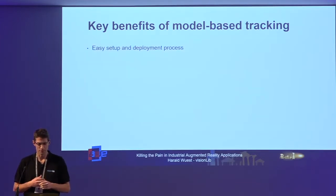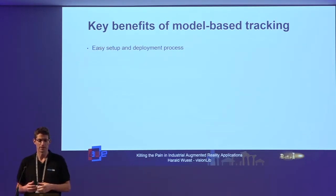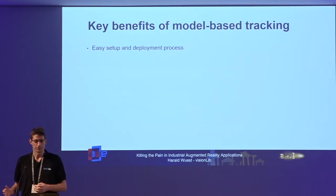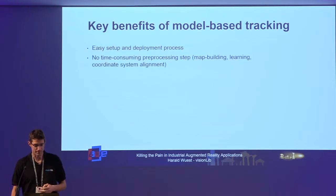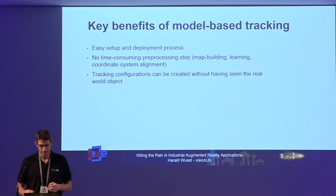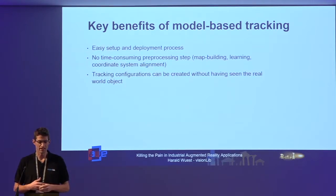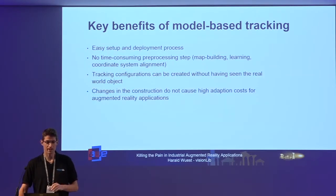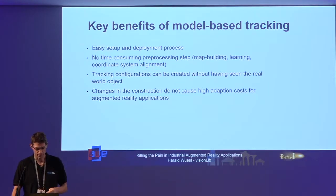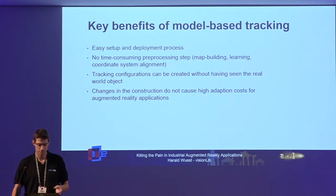Why is it useful to use model-based tracking? The biggest advantage is that the setup process is fairly easy — there's no pre-processing or preparation step needed. All you need is the model, and the models also offer much more potential for an automated process to generate all reference data. The tracking configuration can be created without having seen the real model at all, so you can create AR content and tracking configuration without needing the real object. Changes in construction don't cause high adaptation costs because if the model changes you just get the new model.